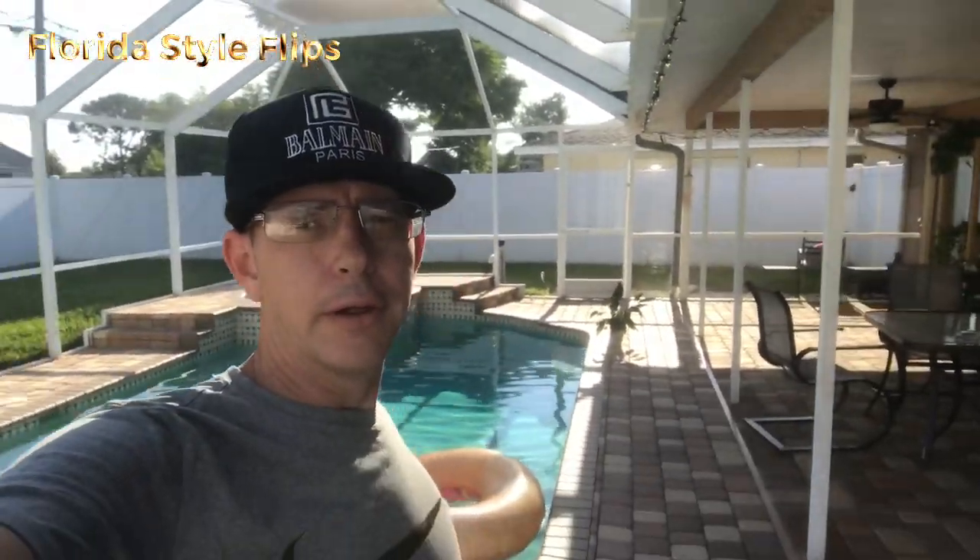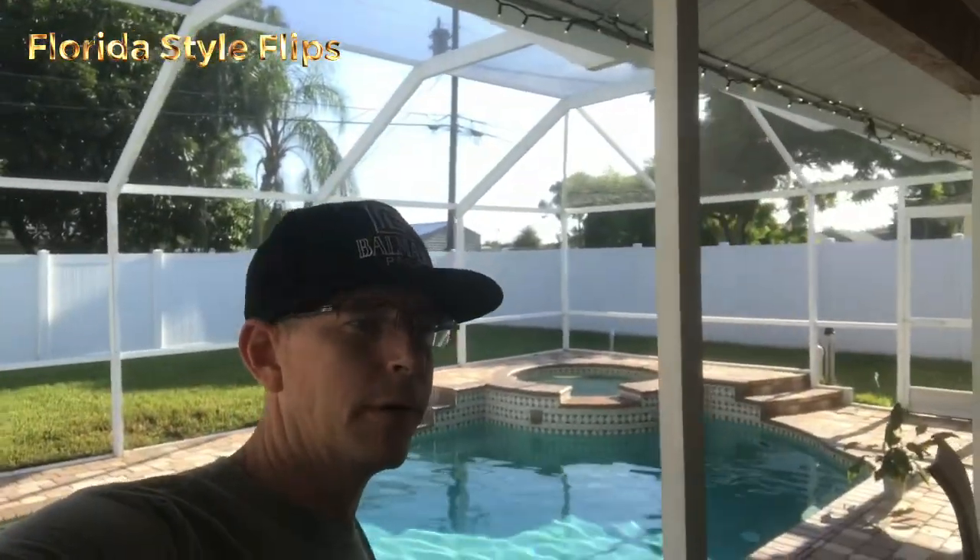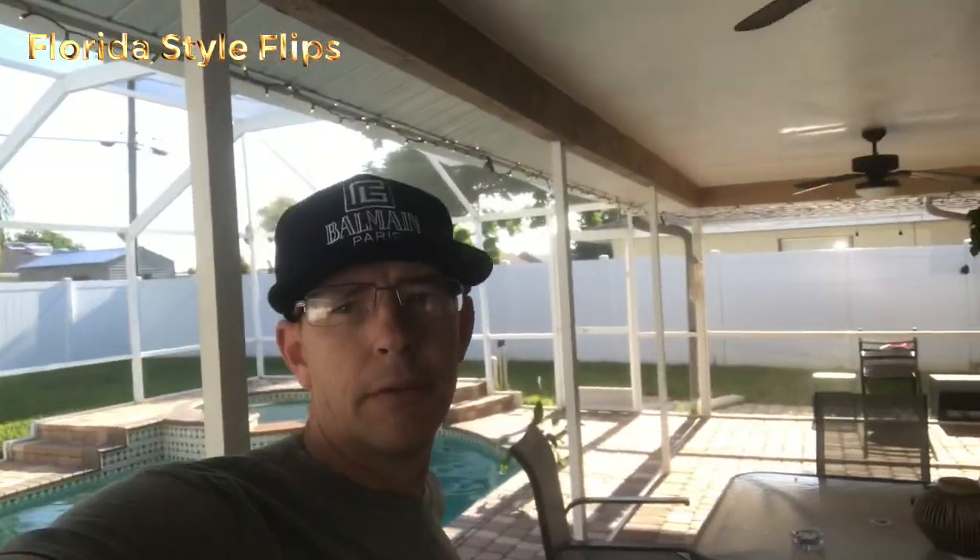Good morning, YouTube. How you doing? It is auction day — the day when everybody fights to see who can get the best junk for the least amount of money. I'm about to head out there shortly. I just want to stop in and say hello before I did.